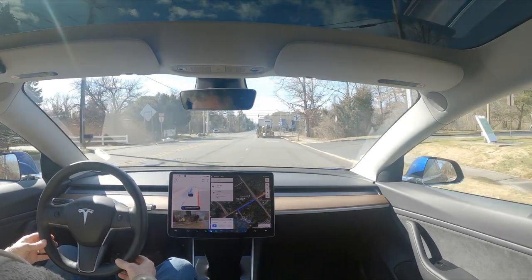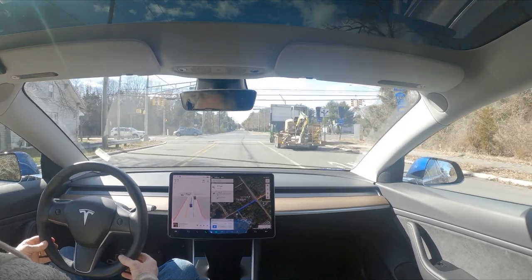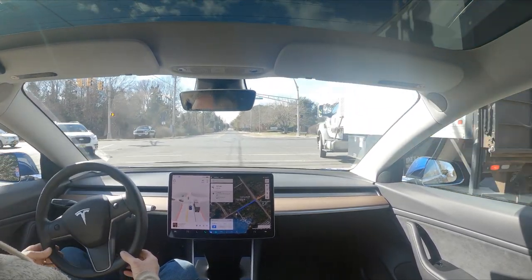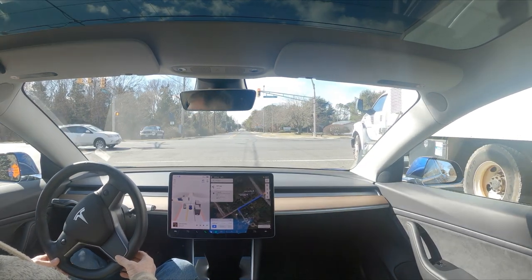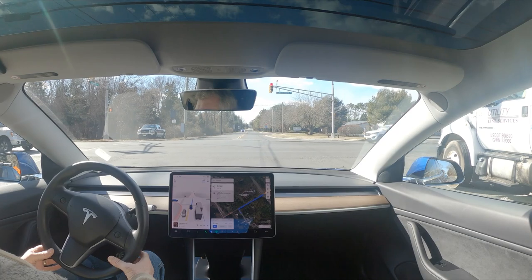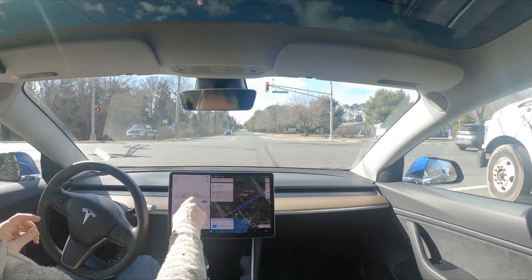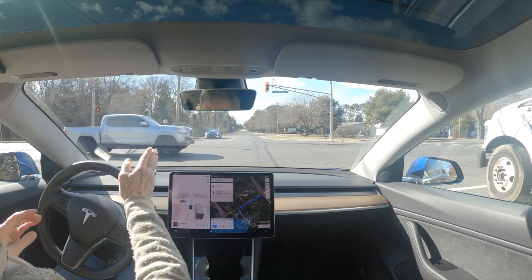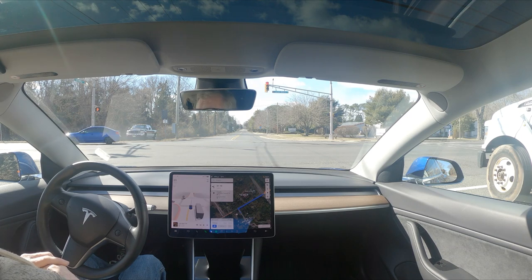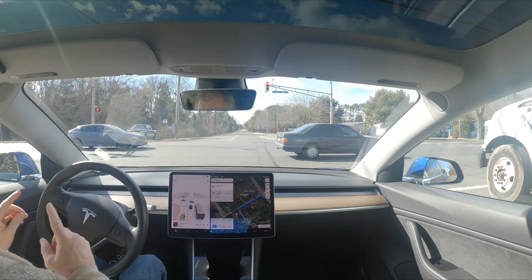This is Full Self-Driving beta 10.69.25, February 3rd, 2023, and this is my pet peeve. You can see it wants to go — it treats this light as if it's flashing, but it's a steady solid red. This is daily behavior: if you turn left, it'll try to turn left, wait for an opening, and turn left.